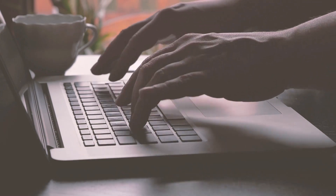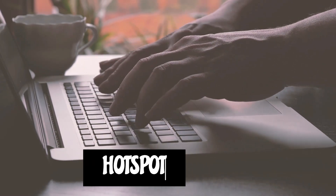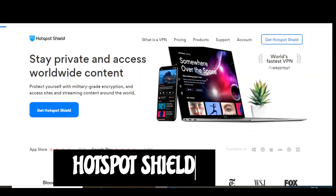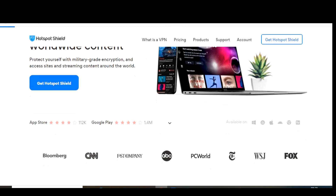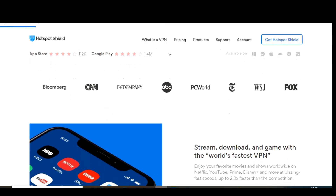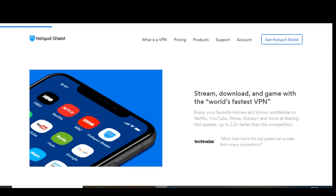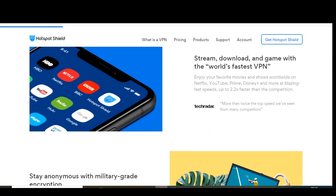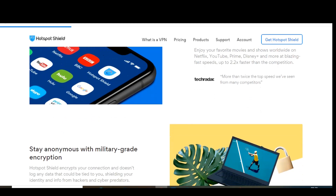To help you make an informed decision, I'll go over the pros and cons of each. Starting off our countdown coming in at number 5 is Hotspot Shield. This easy-to-use VPN is great for beginners with programs and apps that are simple to get set up. The data limit on their free plan is up to 500 megabytes per day, which may not sound like a lot, but when adding up the daily limits, that's around 15 gigabytes per month. Unfortunately, unused data does not carry over each day.